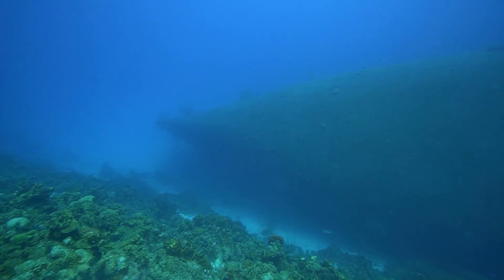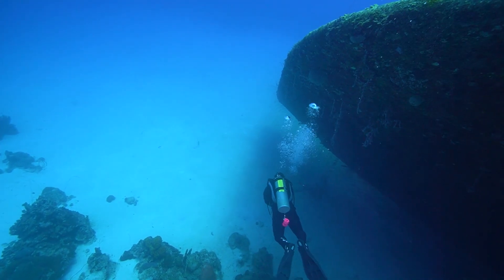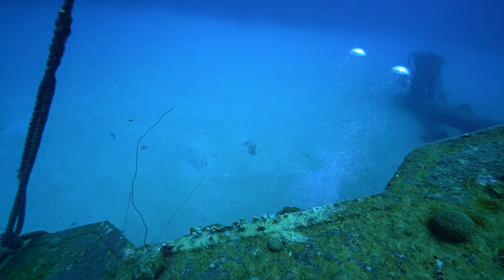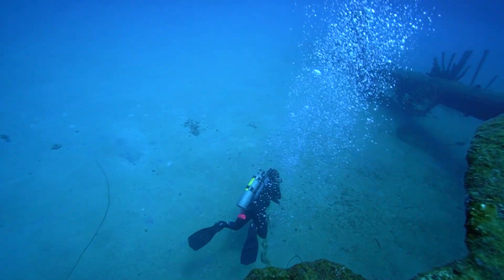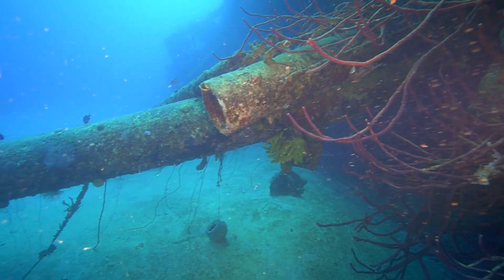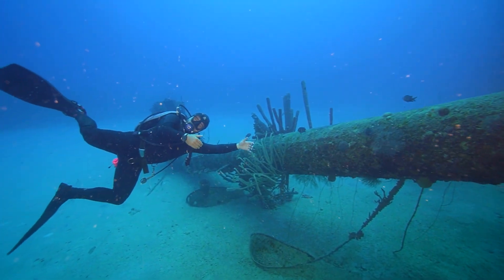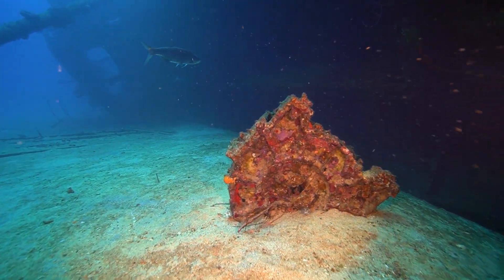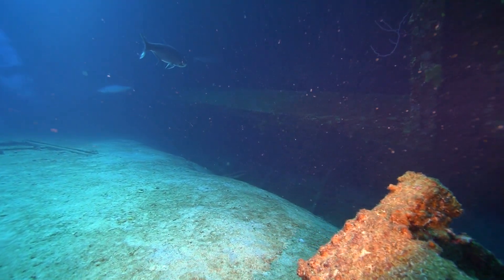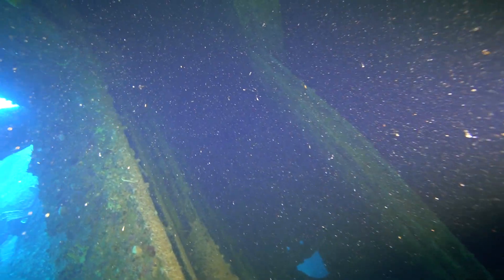The Hilma Hooker was our first real wreck dive. We had done a couple of smaller wrecks, but nothing really substantial like this. The Hilma Hooker has an interesting backstory — apparently it had engine problems off the coast of Bonaire, got towed in, had been under surveillance for some time, and when they did an inspection of the vessel they found 12 and a half tons of marijuana.